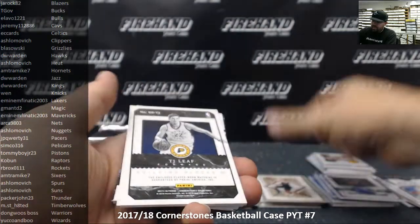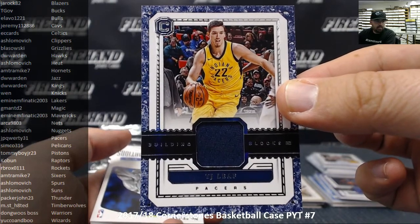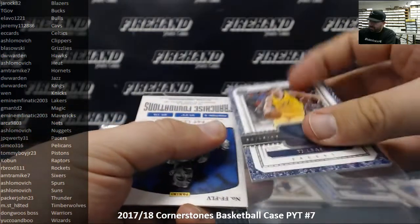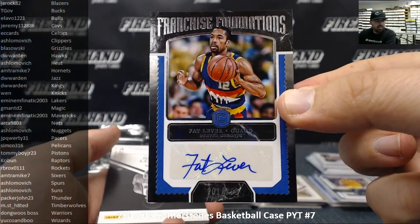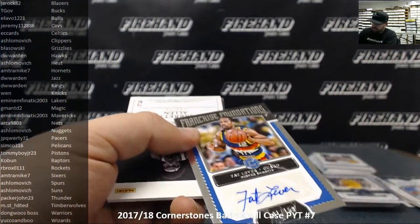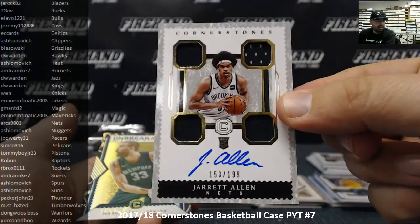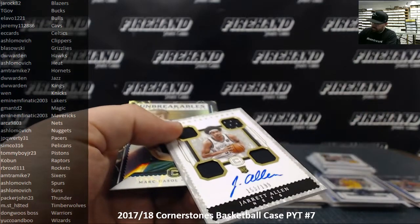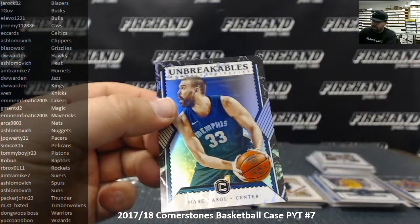We got a Building Blocks, TJ Leaf for the Indiana Pacers — Pacers going to JP QWERTY 31. Got a Franchise Foundations autograph, Fat Lever, number 101 of 159 — Denver Nuggets going to Shlomovich. And we got a Rookie Cornerstones autograph, Jared Allen, Brooklyn Nets, 153 of 189 — Brooklyn Nets going to ARCA 9803.